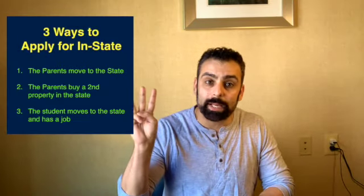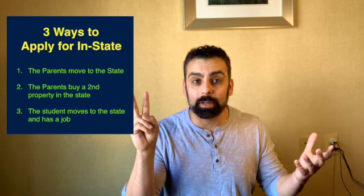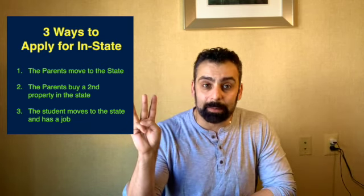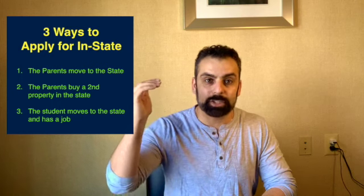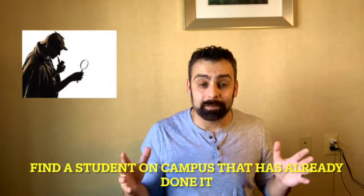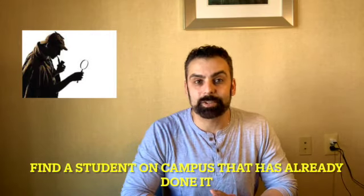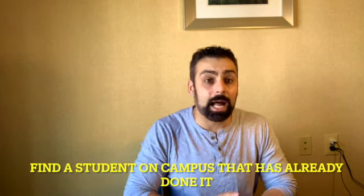You can see establishing state residency is not easy, but it's not impossible either. The three ways to try are: number one, one or both parents move to that state; number two, buy a property there and have your student lease or rent it; and number three, go down the residency form list and get as many items checked off as possible — voter registration, driver's license, lease agreement, et cetera. I tell parents to try every single year they have the opportunity. And once your student is on campus, find somebody who's already done it, who's been there a year or two, and ask which forms they filled out and what items they got — if you copy them, you'll likely be able to do it too.